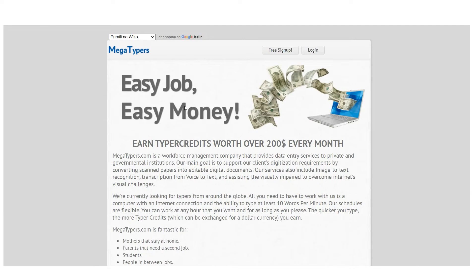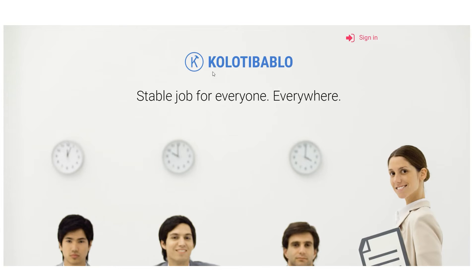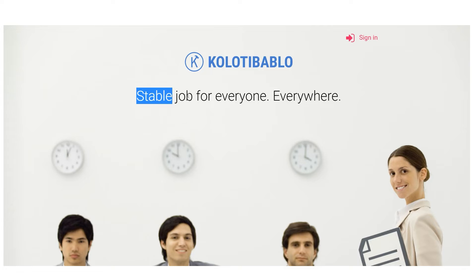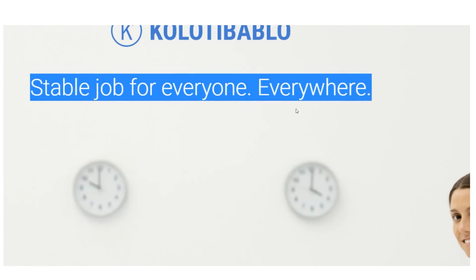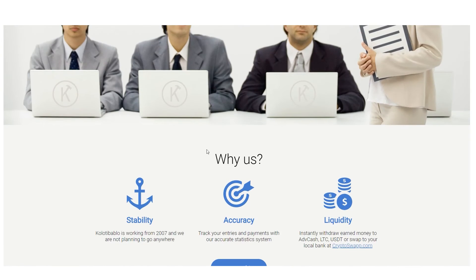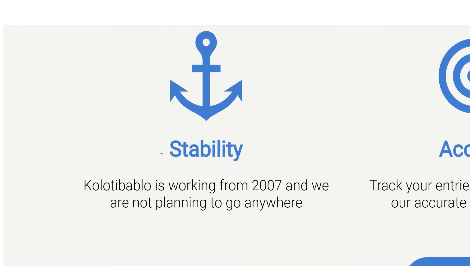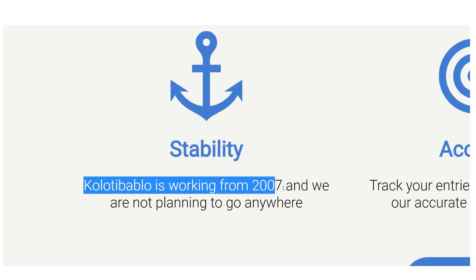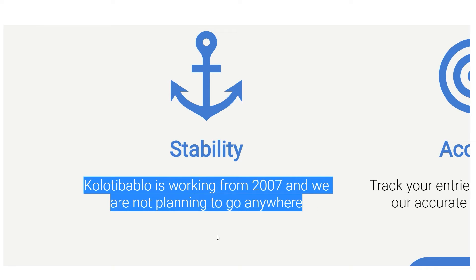The highest-paying website today is kolotibablo.com. It offers stable employment for everyone worldwide. Kolotibablo has been in operation since 2007 and has no intention of stopping.